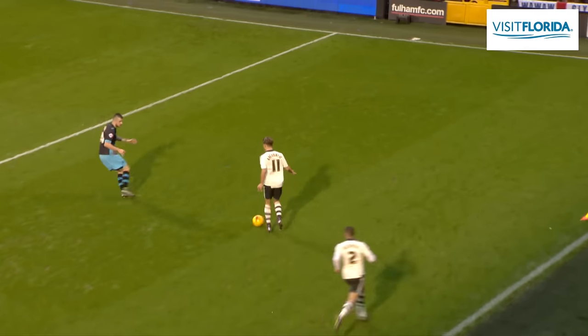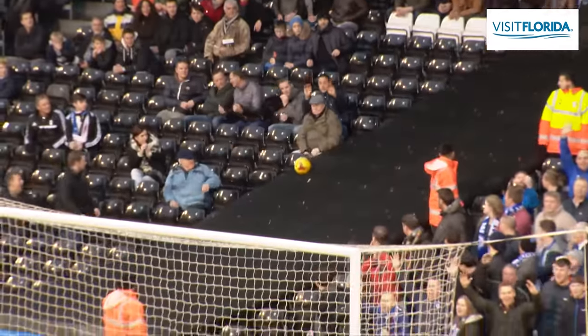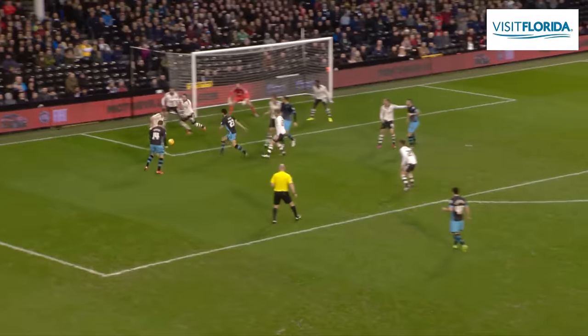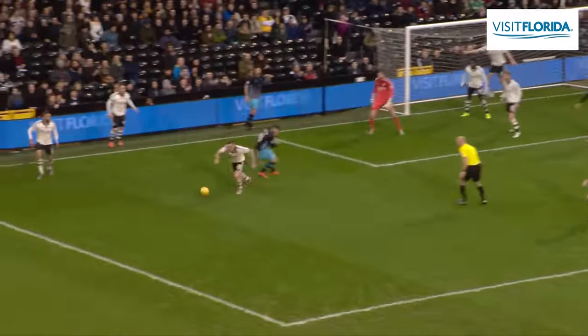Picks out Alex Kacaniklic on the right-hand side. Richards is outside him — a little step over — finds Jamie O'Hara at the edge of the box. He just leaned back, just over. A quarter of an hour gone. Barry Bannon going to swing it out with his left foot. He drives it in low to the danger area. It was Sasso who got the touch, and then a great save from Andy Lonergan.